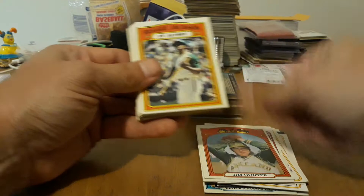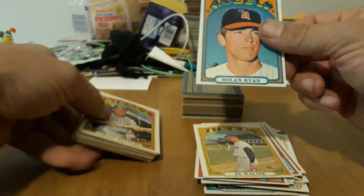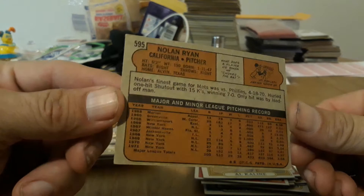Robinson, Al Kaline. There we go — 72 Nolan Ryan! Boom! That's probably a $30 to $40 card, if not more. Very cool. And is it a high number? Yeah, so that usually adds to the value too. See how it's over $400. They can start at the semi-highs.